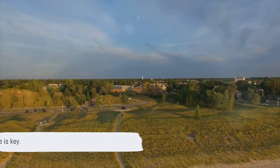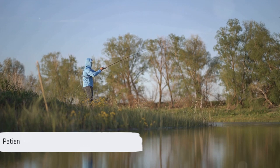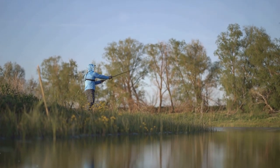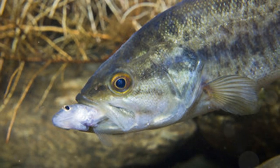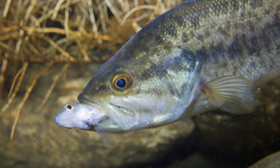Remember, patience is key. Largemouth are known for their elusive nature, making the thrill of the catch even more rewarding. Whether you're a seasoned angler or a beginner, Lake Maloney is a must for your largemouth fishing bucket list.